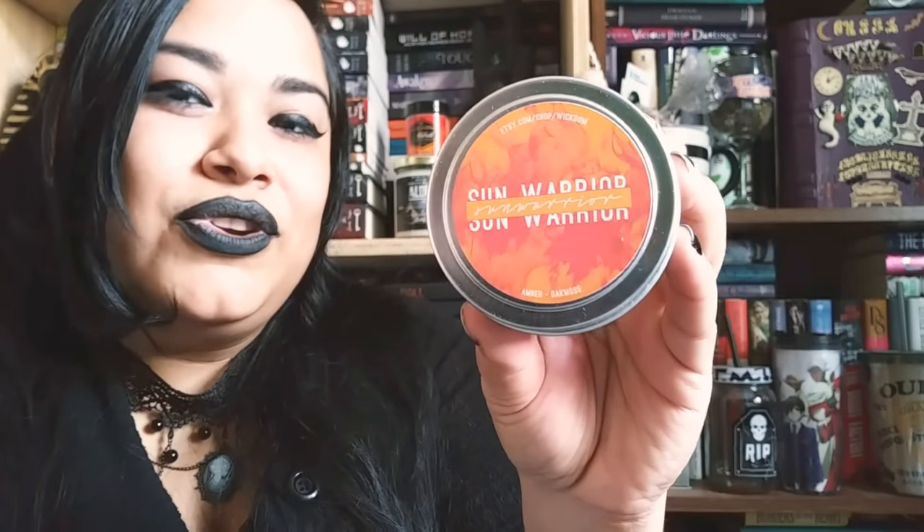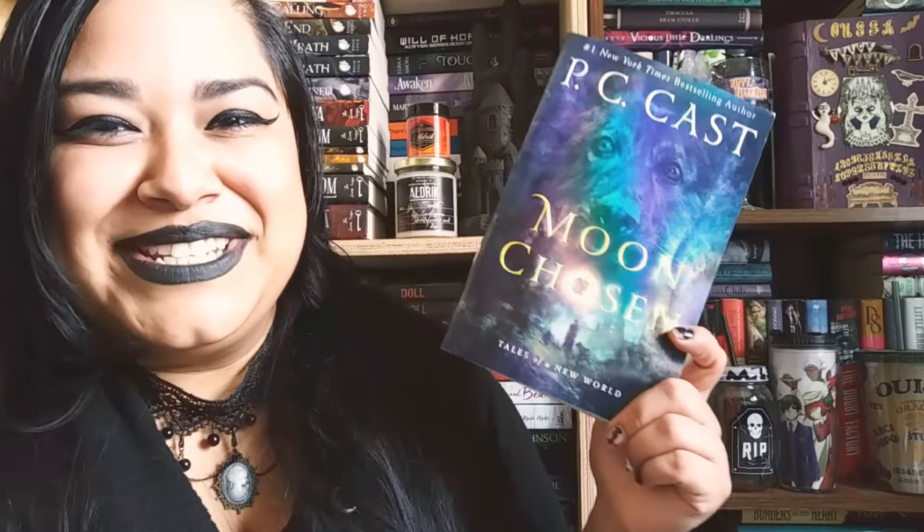Last but not least, we have a package from Wednesday Books. The first thing I saw when I opened the package was a Sun Warrior candle. The scent is amber and oak moths, created by Wick Dom on Etsy. It smells amazing. I love how it matches the cover. The next thing I saw was this cute little figurine. They also sent me another paperback copy of Moon Chosen — you can never have too many copies of a book you love.